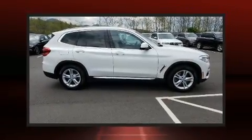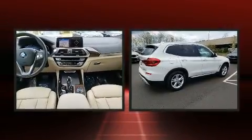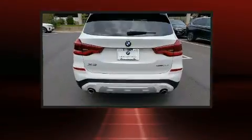Experience driving perfection in the 2020 BMW X3. With just over 20,000 miles on the odometer, this model delivers an exhilarating ride without compromising ultimate luxury.